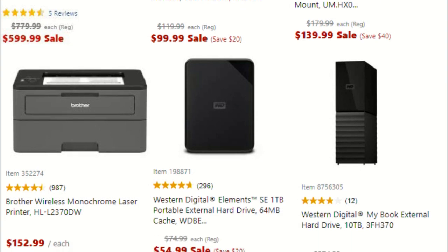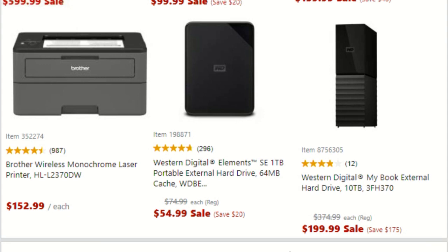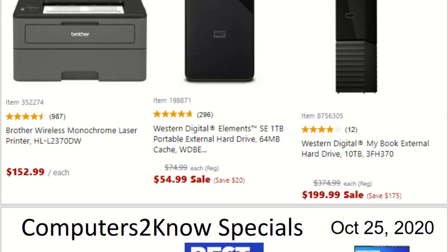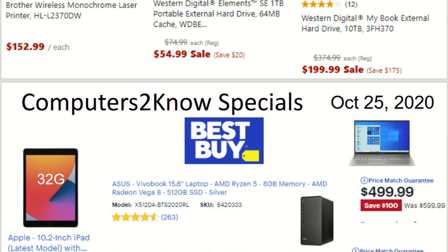A Brother HL-L2370DW duplex wireless laser printer for $152.99 — not on sale, but if I was going to recommend a laser printer, this is what I would recommend. Western Digital 1-terabyte portable external hard drive for $54.99, normally $74.99, so $20 off. And finally a 10-terabyte Western Digital My Book external USB 3.0 drive for $199, which is $175 off the regular price — not bad.